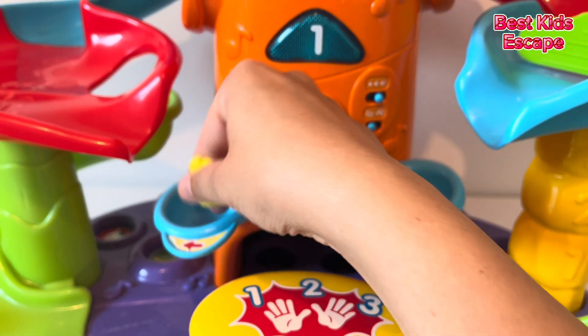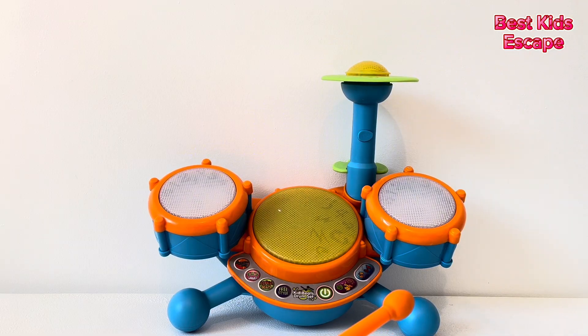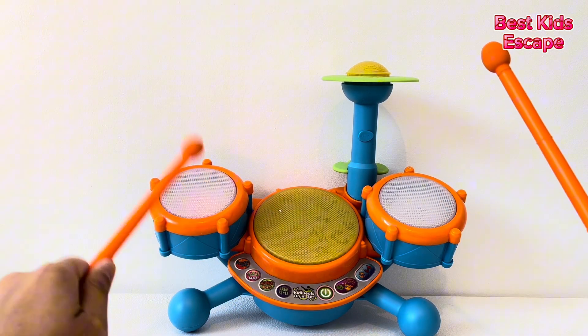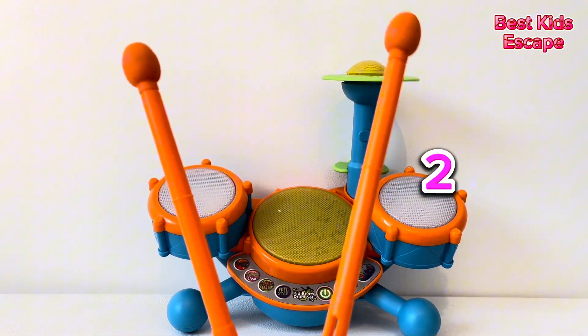Underneath the ball is the number one. Here we have a drum set. Let's follow along. We have two drumsticks. One, two. Number two.